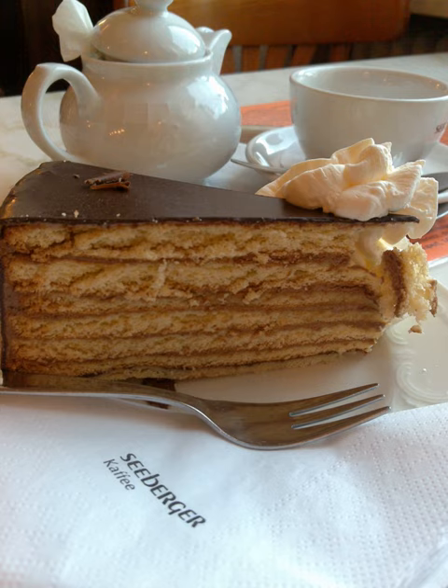See also: Dobos torte; Rigó Jancsi, another famous Hungarian dessert created in the same era; Smith Island cake, official dessert of the state of Maryland; and Spekkoek, a Dutch layered cake.